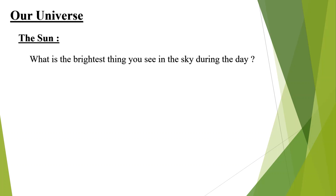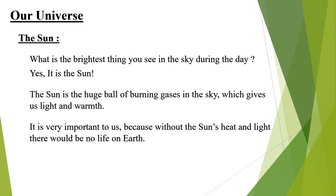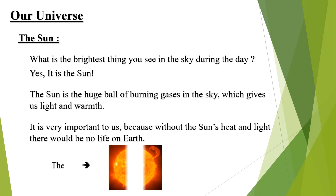Let us learn about the sun. What is the brightest thing you see in the sky during the day? Yes, it is the sun. The sun is a huge ball of burning gases in the sky which gives us light and warmth. It is very important to us because without the sun's heat and light there would be no life on earth. See the diagram of the sun below.